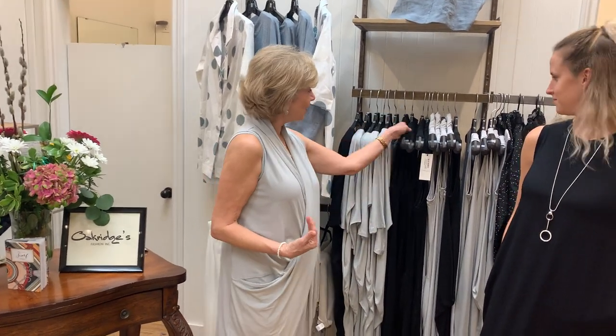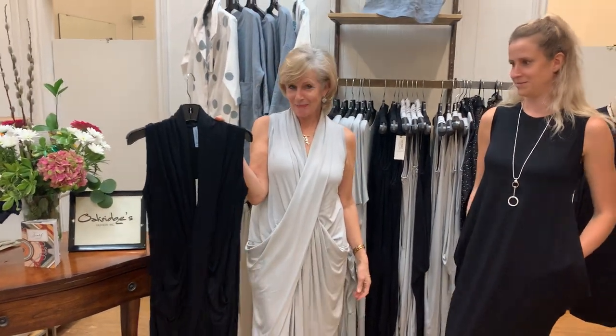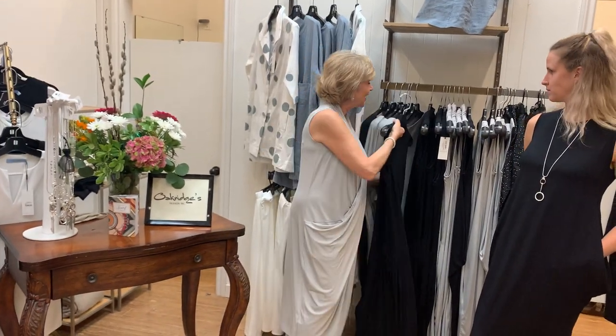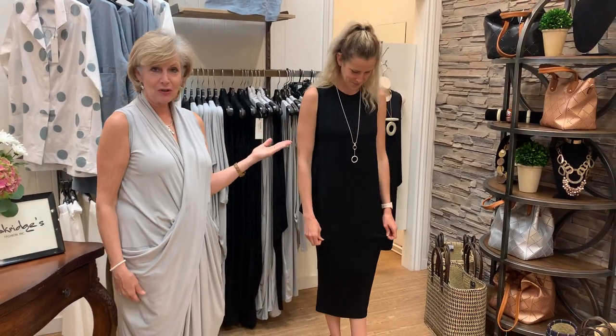This is the Rhodes dress, and it's available in black for the ladies who love their black. It's a very, very figure-flattering dress for every woman. I love this designer, Emma, because a woman in her 60s and a woman in her 20s can both enjoy it.